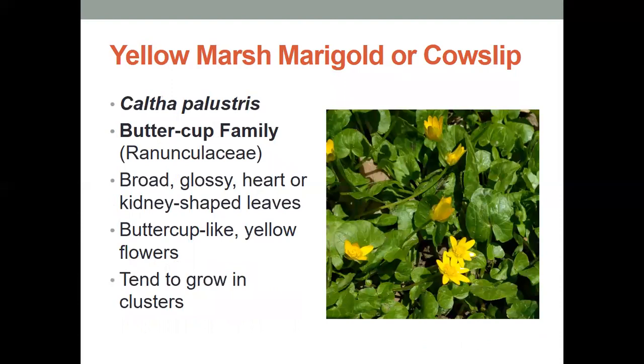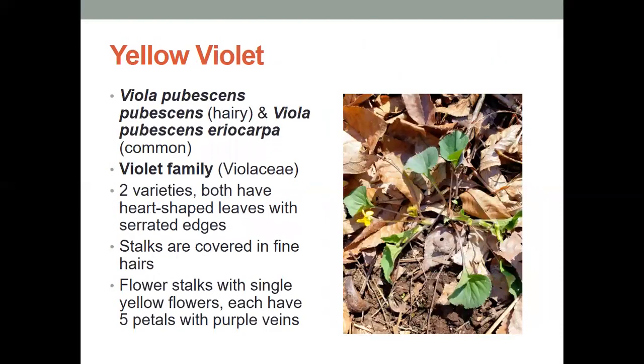The yellow marsh marigold, or the cowslip, is in the buttercup family, and they have broad, glossy, heart or kidney-shaped leaves. They're buttercup-like with yellow flowers, and they tend to grow in big clusters down on the forest floor. The yellow violet — many people are familiar with violets. We have two native varieties here that have heart-shaped leaves and serrated edges. The stalks are covered in fine little hairs, and those flower stalks end with a single yellow flower, each of which has five petals with purple veins — a cool contrast of yellow and purple.